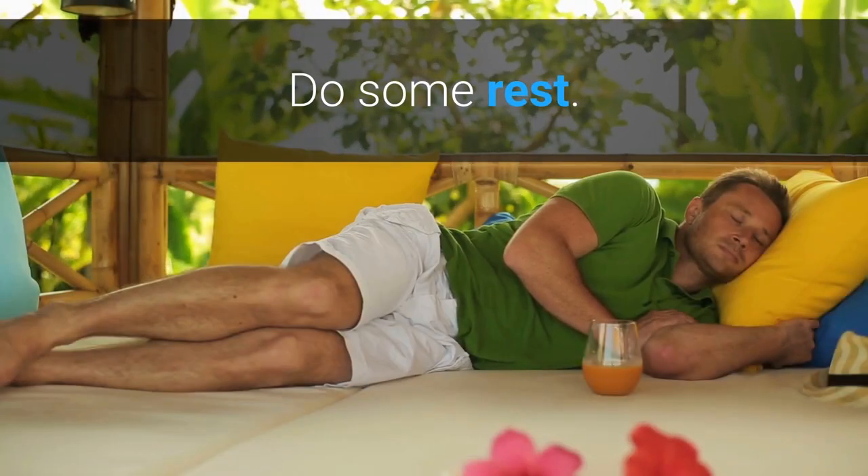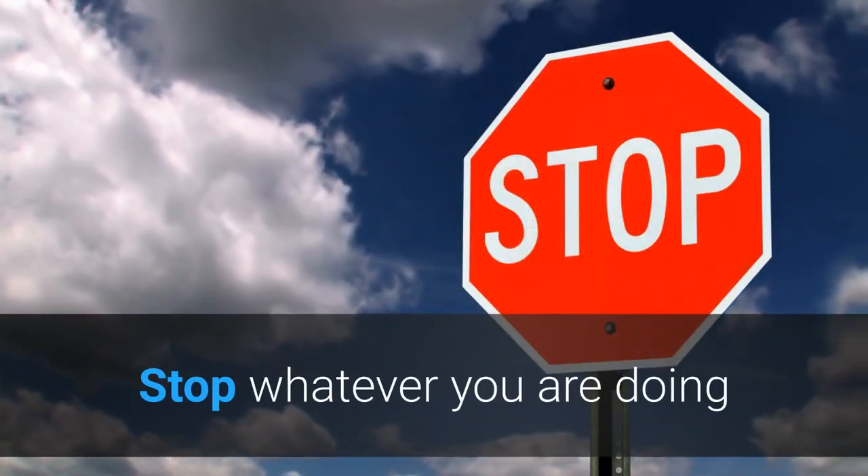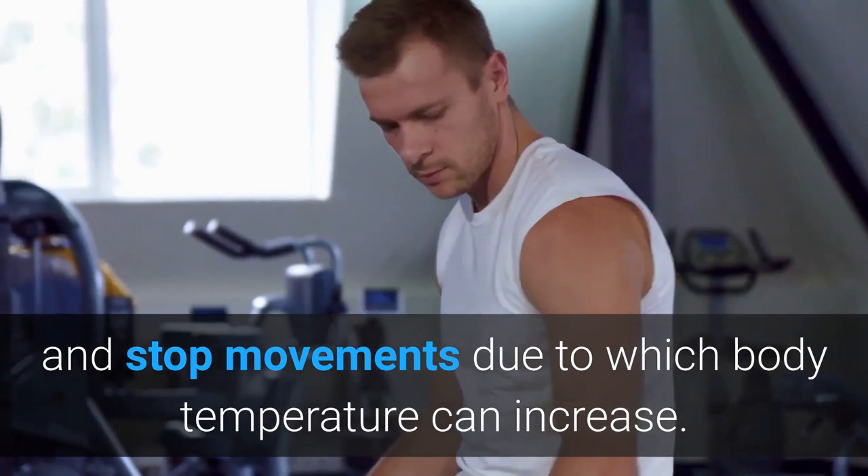Secondly, you should do some rest. Stop whatever you are doing and stop movements due to which body temperature can increase. This way body temperature will be lower.